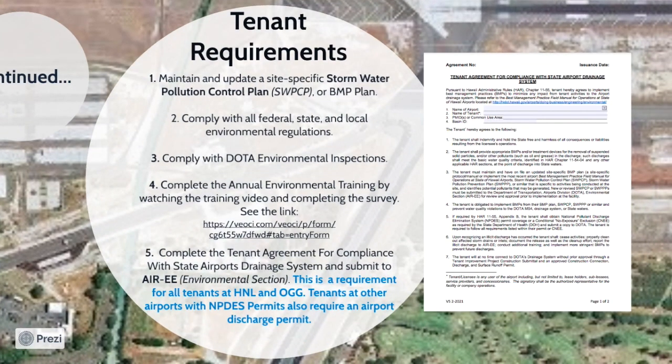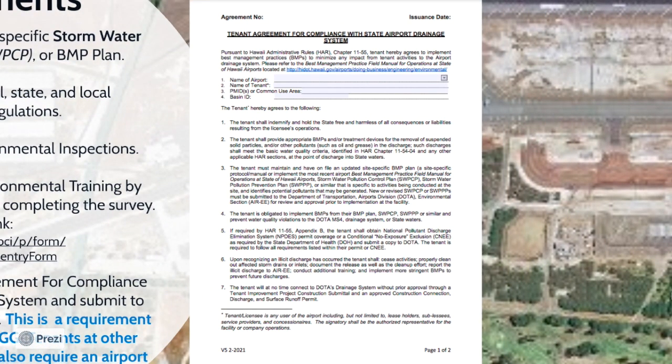In addition to implementing the BMPs, tenants are required to maintain and update a site-specific Stormwater Pollution Control Plan, known as a SWPCP or BMP plan, on site. Comply with the DOTA Stormwater Inspections conducted by the DOTA Environmental Section and their consultants. Complete the annual stormwater training by watching this training video and completing the survey and roster. Lastly, all tenants at the airport must complete the DOTA Stormwater Runoff Discharge Agreement and submit to the DOTA Environmental Section. Please keep in mind that these permits must be kept on file at all times.